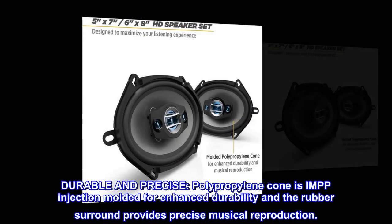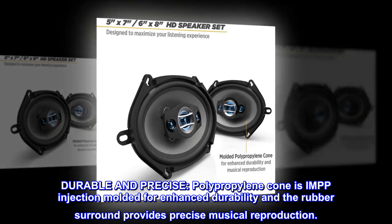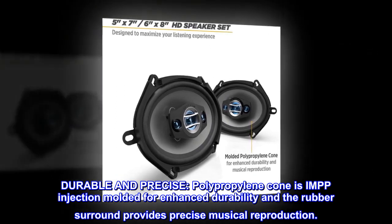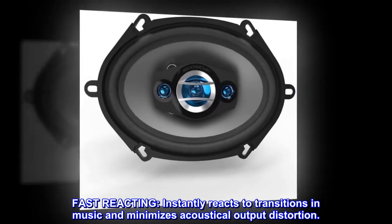Durable and precise: the polypropylene cone is IMPP injection molded for enhanced durability, and the rubber surround provides precise musical reproduction. Fast reacting, it instantly reacts to transitions in music and minimizes acoustical output distortion.